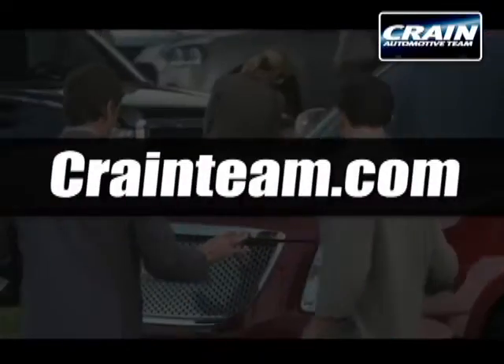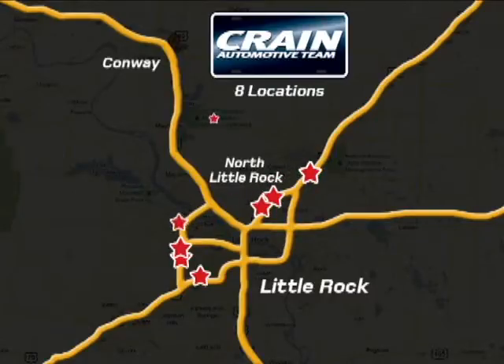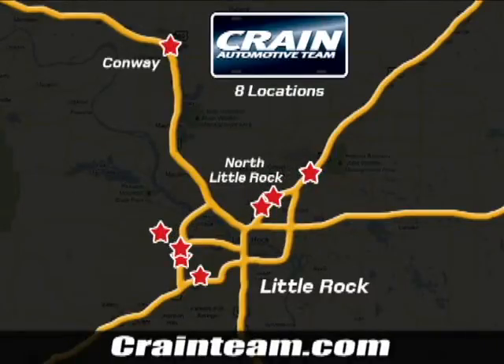Visit us anytime at craneteam.com. Go, go, go. Craneteam's got them! Craneteam.com